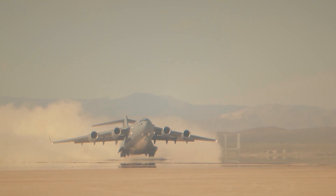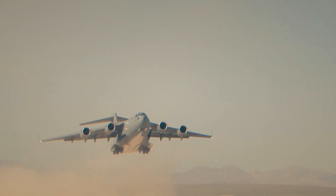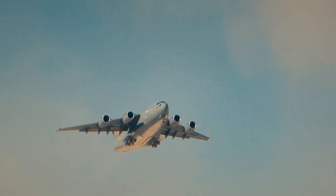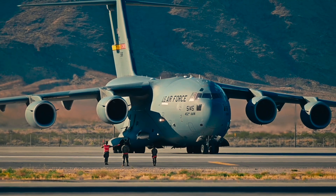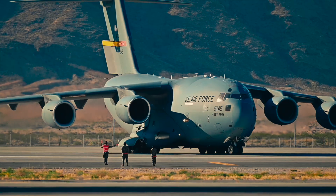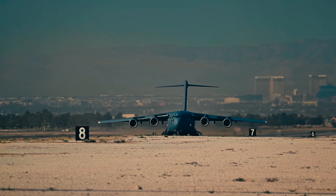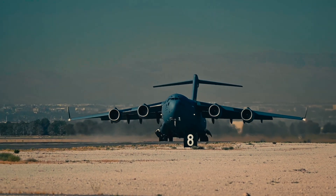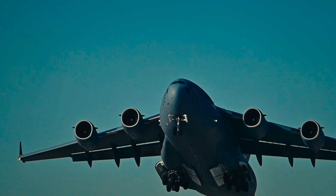But now we find ourselves at a crossroads. The C-17 is a Cold War design — robust and reliable, yet growing older by the day. As the U.S. Air Force evolves toward a more dispersed, flexible way of projecting power — a future defined by forward bases, short or non-existing runways, and a growing need for agility — the C-17's legacy role is in question.